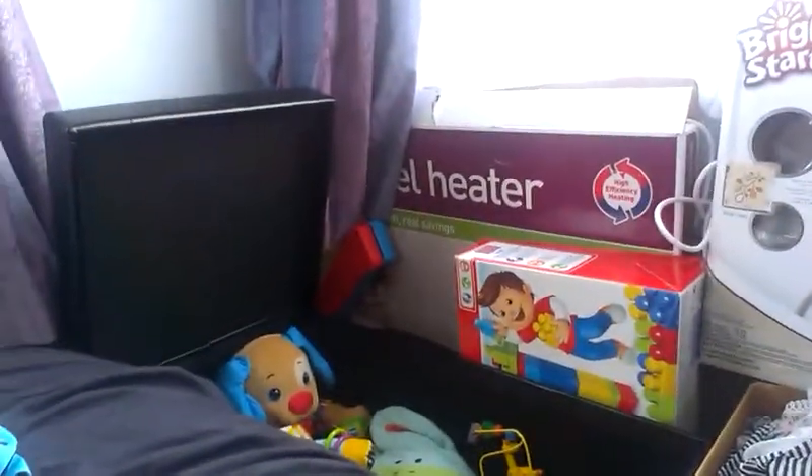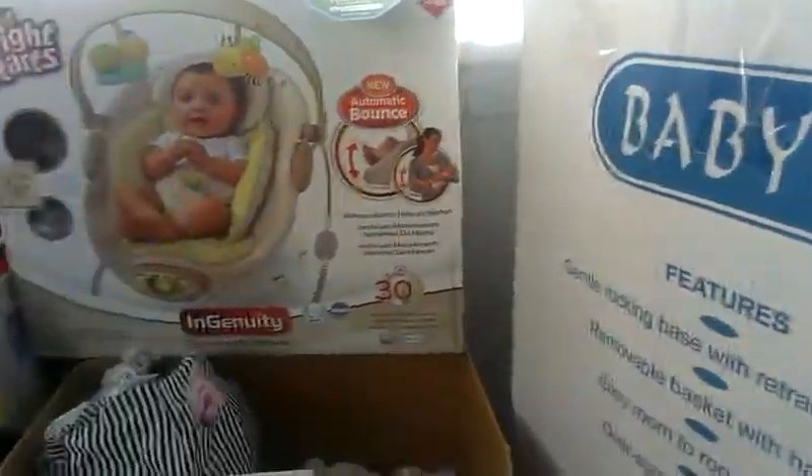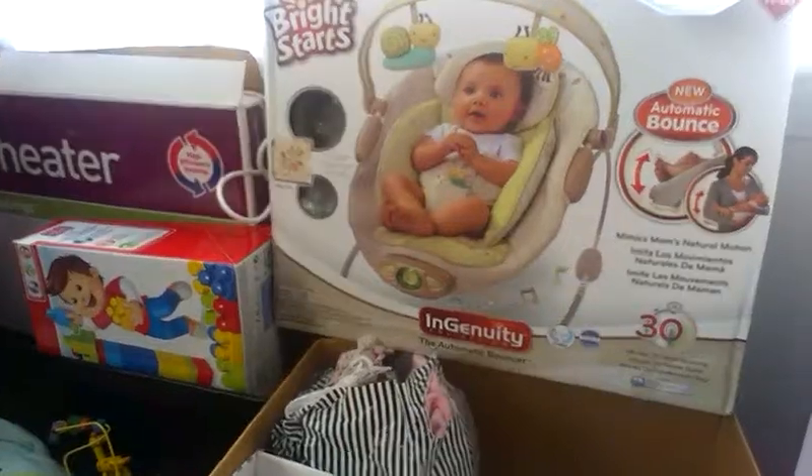At the moment our nursery is still getting wallpapered and carpeted, so we haven't got everything in there — it's all just piled up in the spare room here. I'll just kind of run through some of the things that we've got so far.